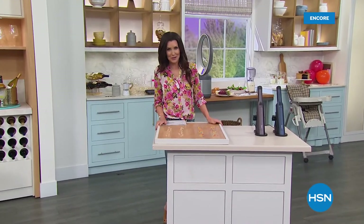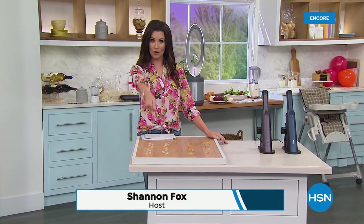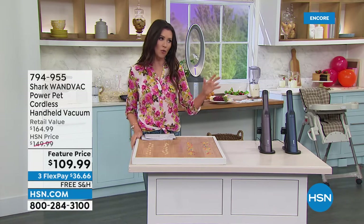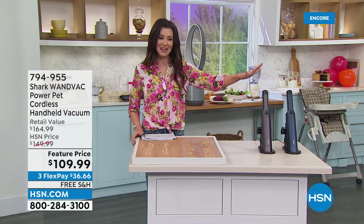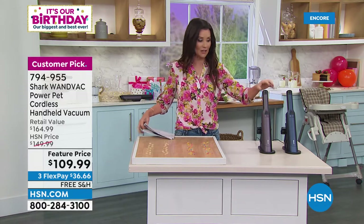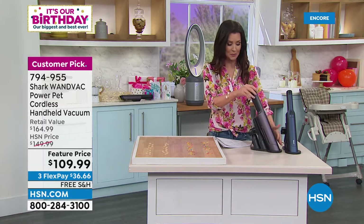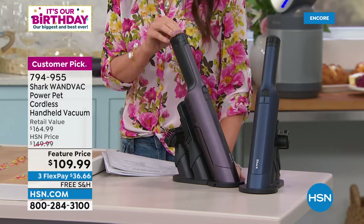Hi, welcome in. I'm your host Shannon Fox, and I have found the easiest way to clean your house — you get a magic wand and point and all the mess just disappears. That's what Shark has given us. It's like a magic wand that's always ready for whatever mess you find. No more dragging out the vacuum cleaner. Not with the Shark Wand Vac — at a super special low price of $109.99. Look how sleek it is — you wouldn't know it was a handheld vacuum if I didn't tell you.